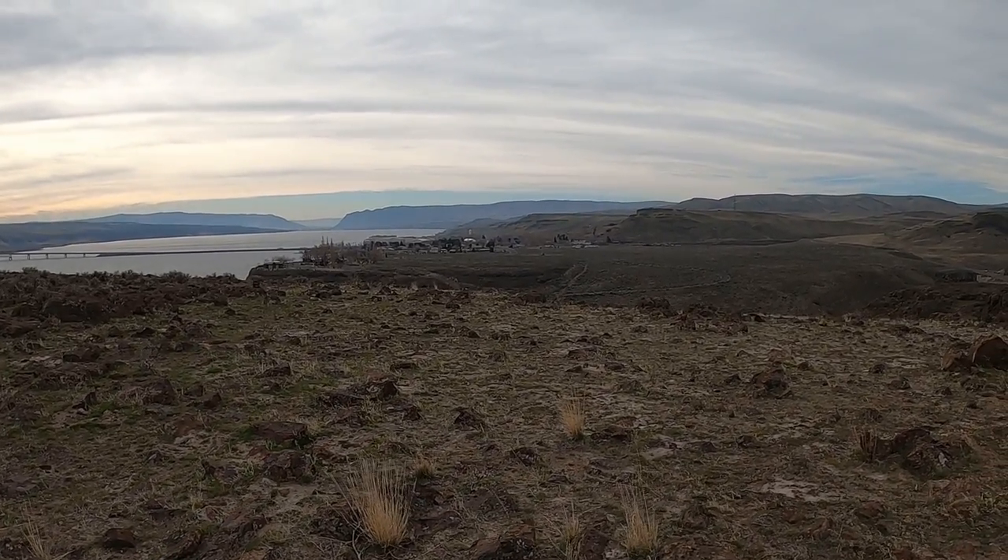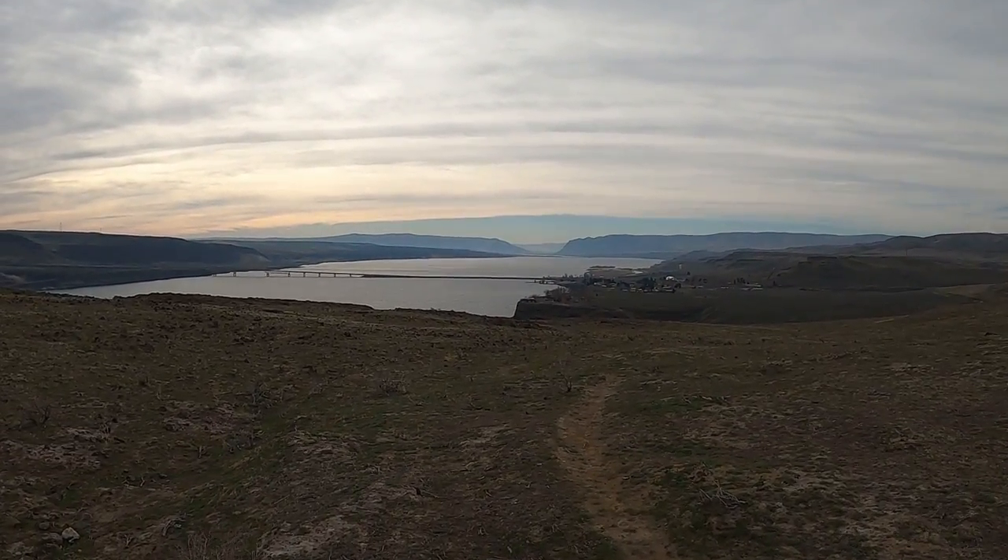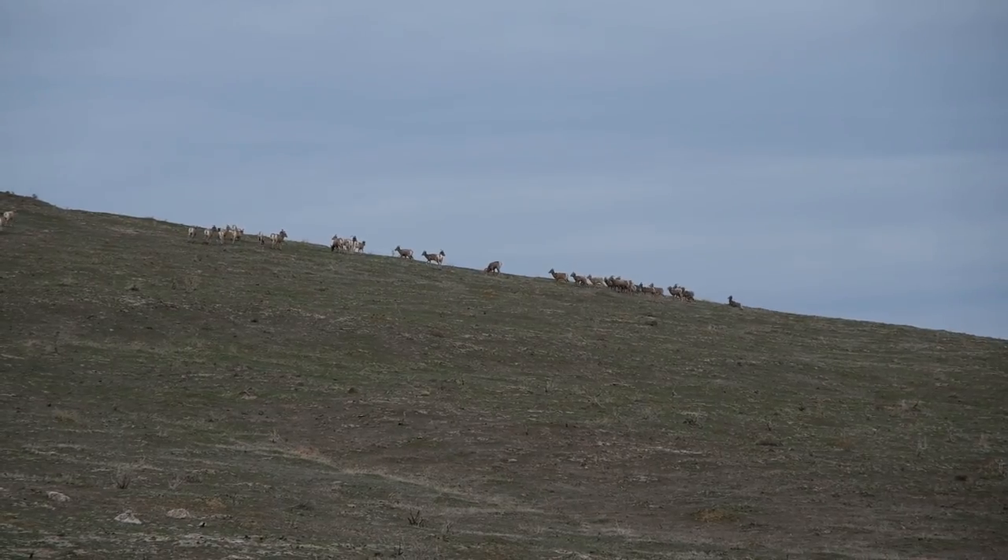I think we see some bighorn sheep today — pretty exciting! I guess you can also see them at the visitor center down there. I don't know how close we'll get in our fluorescent colored sweatshirts, but you never know. I'm talking kind of quiet because they are just over the ridge here, probably about 200 yards away.